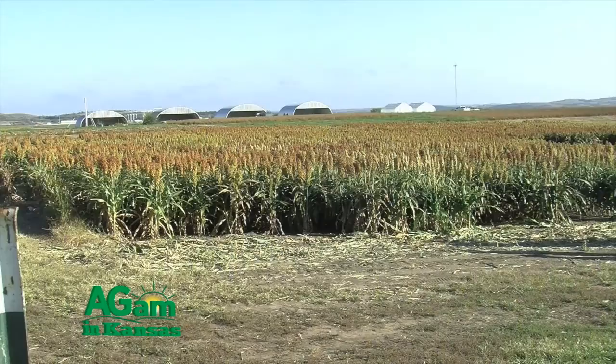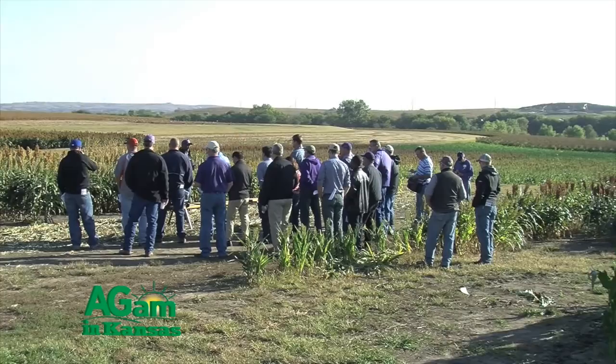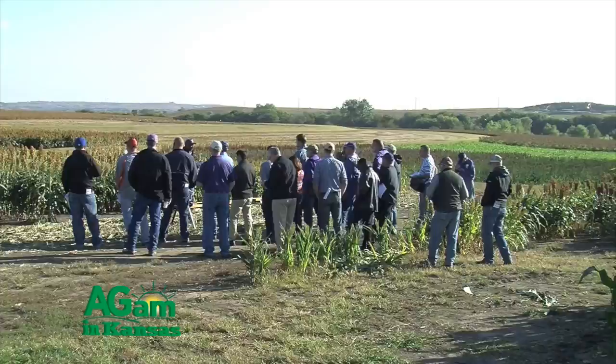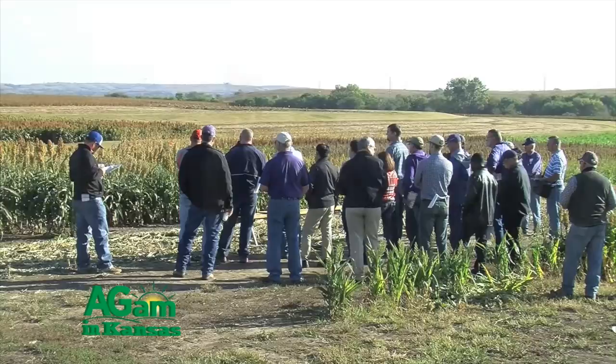Good morning folks, welcome to That's My Farm. I'm Jim Shroy, your host. We're at the agronomy farm, still talking about the agronomy field day. Last session we talked to Tesfai Teso, our sorghum breeder here at K-State, about drought and cold tolerance he's developing. Tesfai, tell us a little more about other aspects of your breeding program — I'm thinking about the sugarcane aphid.